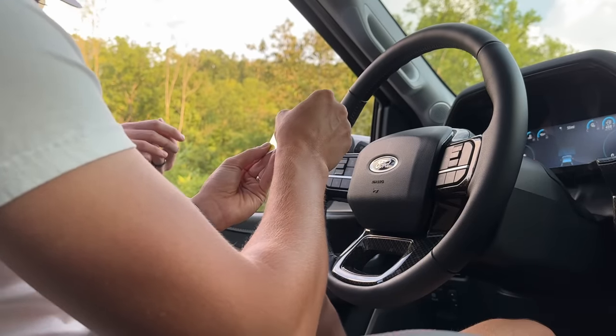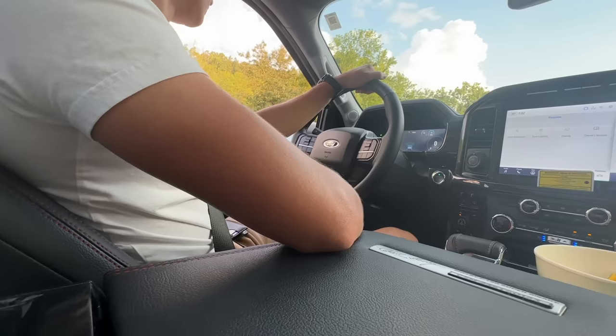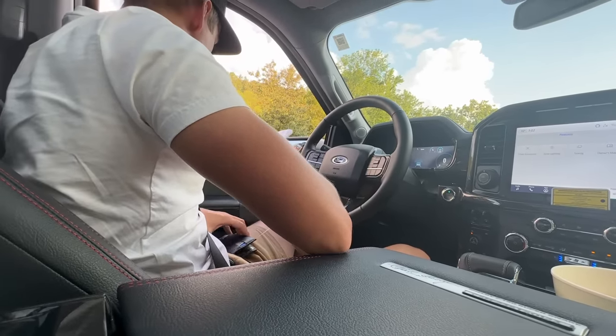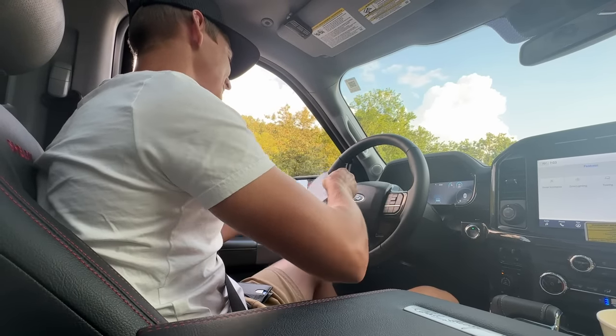The officer comes back: 'Here's your information back. I did write you a speeding ticket — you were doing 18 over, that's way too fast. Nice truck though, man. I just haven't seen one like it.' Thanks man, take care.